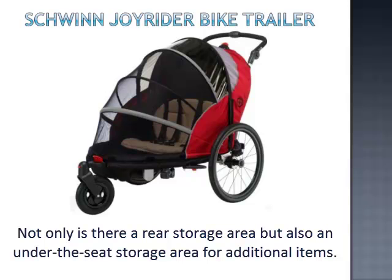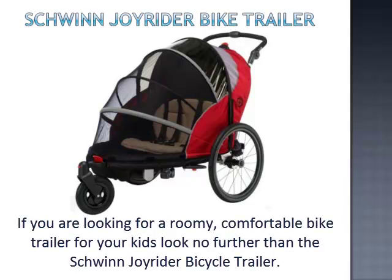Not only is there a rear storage area, but also an under-the-seat storage area for additional items. If you're looking for a roomy, comfortable bike trailer for your kids, look no further than the Schwinn Joyrider Bicycle Trailer.